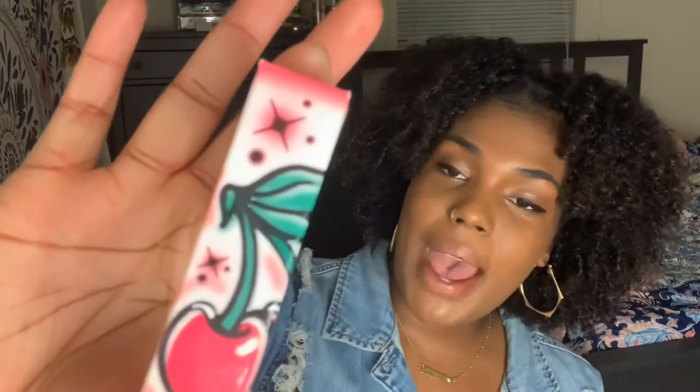I didn't buy the third lip bundle because I already knew it wasn't going to look great on me. So let's get started! The first product from the Ola Chola collection is this roller gloss. The packaging is super super cute — it has cherries and gives off like a vintage, foggy, smoky vibe.